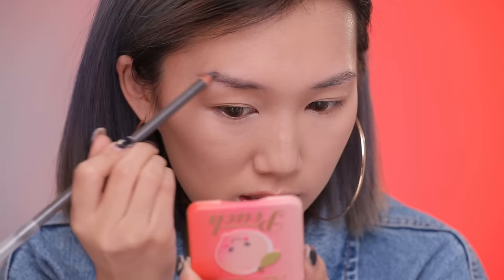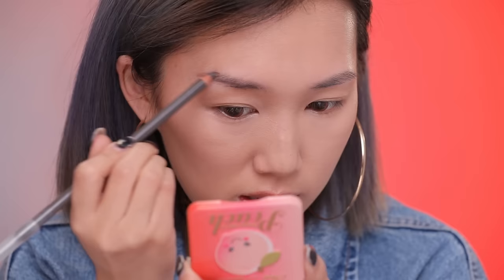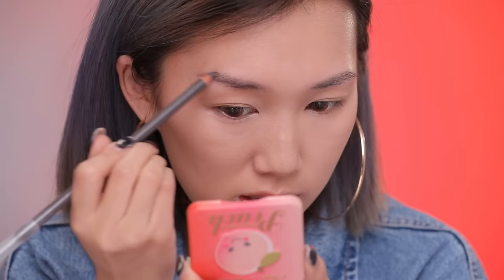Apply it underneath your eyes, around the corners of your nose, and also your lip area to get rid of any discoloration. This stuff works like magic — you almost don't need any foundation and can just go with BB cream and concealer and you're good to go.